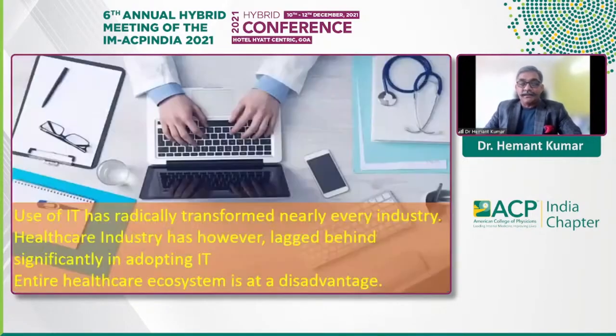The point I'm trying to make is that use of information technology has fundamentally transformed every industry except probably healthcare. You don't need to go to a bank to transact, you don't need to go to a railway station to book your ticket, you can book a flight from Germany sitting in the comfort of your home. But the transactions and interactions in the healthcare industry unfortunately seem to be stuck in some kind of a time warp. The whole ecosystem is at a great disadvantage because of the lack of adoption of IT in our fundamental processes.